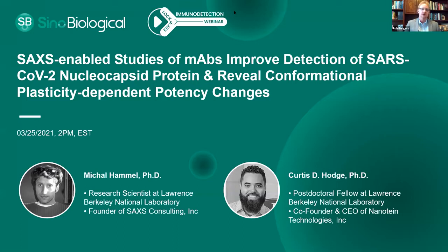Dr. Hamel is a research scientist at Lawrence Berkeley National Laboratory and founder of SAXS Consulting Incorporated. As a scientist at Lawrence Berkeley, Dr. Hamel integrated biological small-angle X-ray scattering, also known as SAXS technology, and X-ray crystallography. His goal is to make this technology accessible to more investigators and to push SAXS technologies into a new paradigm. I'll now turn it over to Dr. Hamel to share his screen and begin his talk.